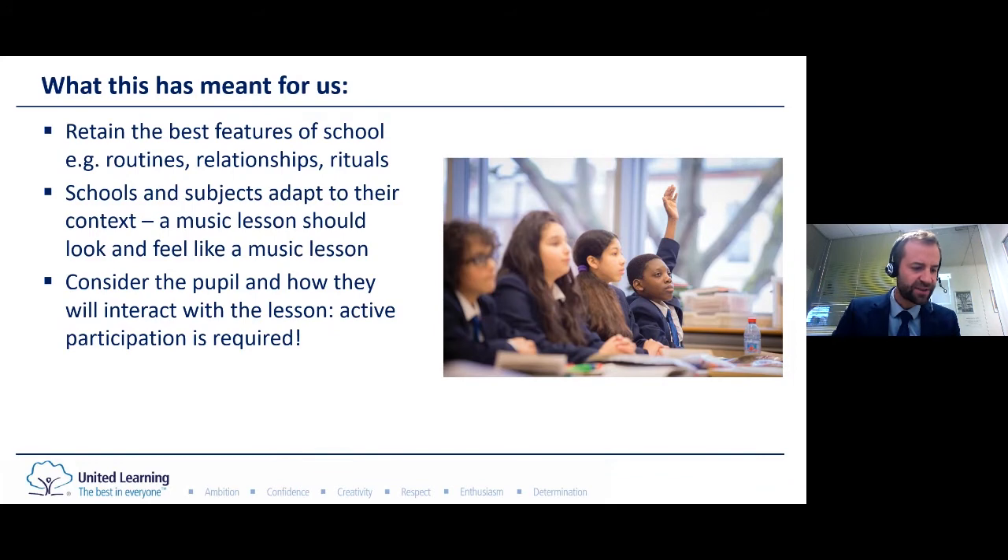Throughout online teaching we've tried to retain the best features of school life, maintaining the lesson structures we use in school and teachers bringing the same warmth and reassurance to their online teaching as their face-to-face lessons. We think that lesson structures should support the subject and not the other way round, so it's important that a music lesson should look and feel and sound like a music lesson. Above all, it's vital to plan the lesson from the pupil's perspective with crystal clear instructions for what to do and how to do it. Now we'll see these principles being put to work in music and languages, starting with music.